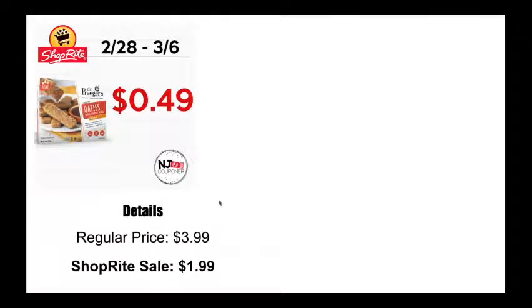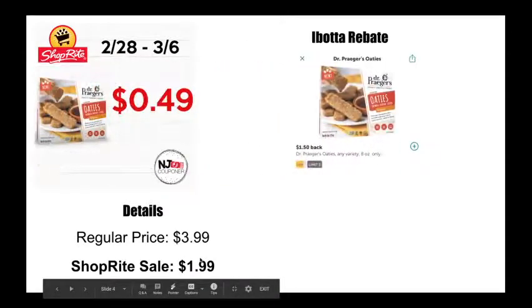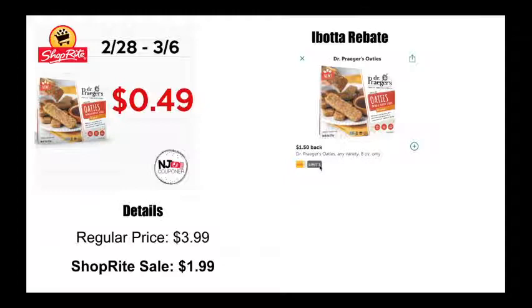I saw these and I just thought they screamed toddler — I really want to get my hands on these. Why am I still in Virginia and unable to get these ShopRite deals? These Dr. Prager's ODs are going to be 49 cents at ShopRite this week. Normally $3.99, on sale for $1.99, and there's a full $1.50 off Ibotta rebate, which is really awesome. It's a new product, so that's probably why. You can get up to three with this Ibotta rebate.